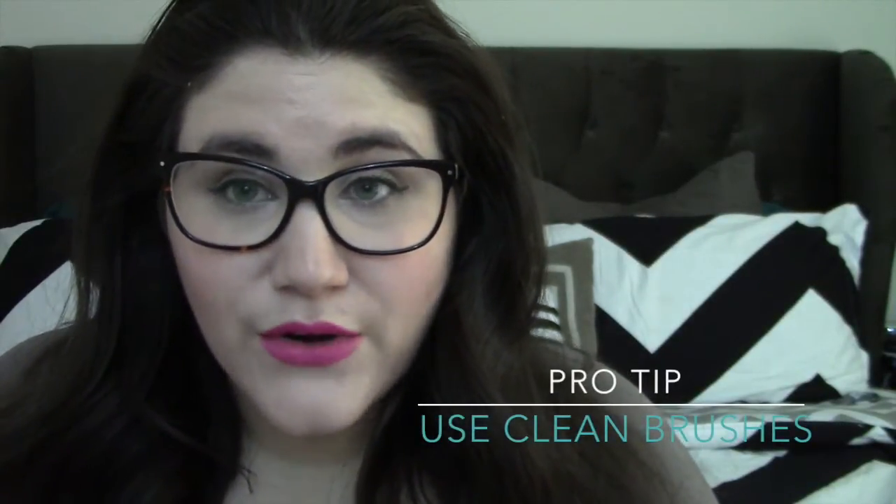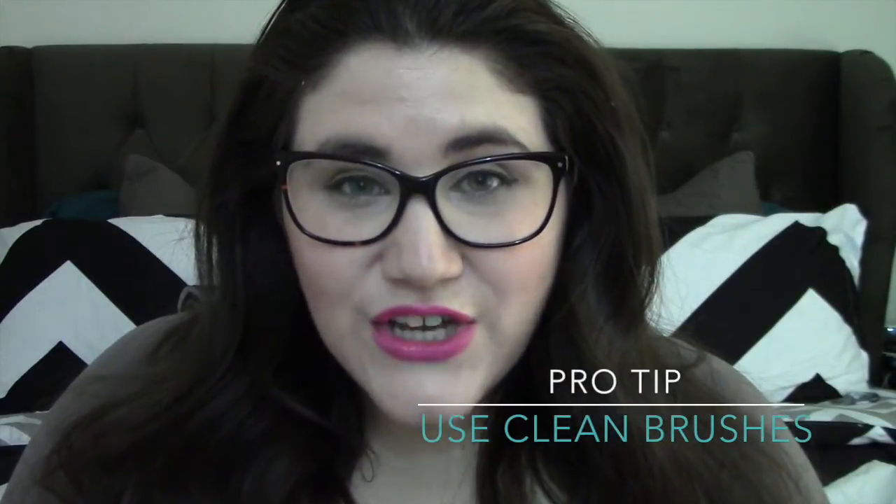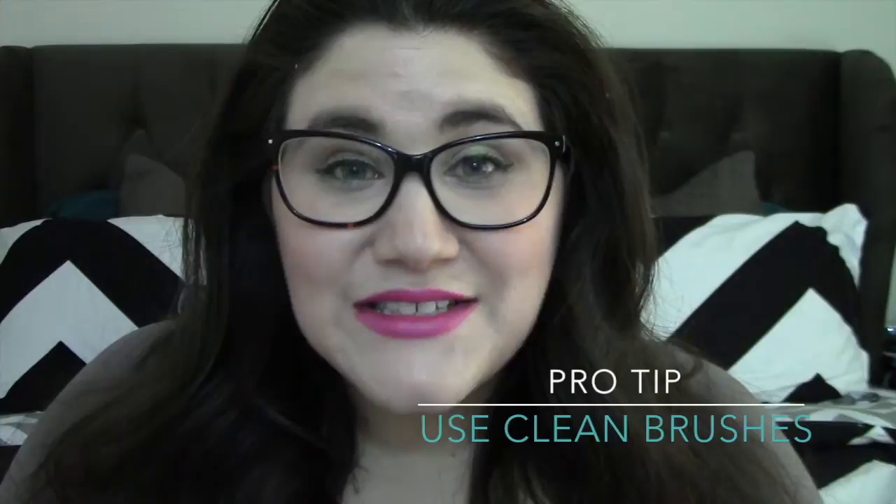But what if your makeup doesn't actually have that little symbol on it? When it comes to powdered makeup that goes on your face — like powder foundation or finishing powder — that'll last about two years. Liquid foundation and liquid products normally last about a year. Lipsticks can last anywhere from 12 to 18 months.